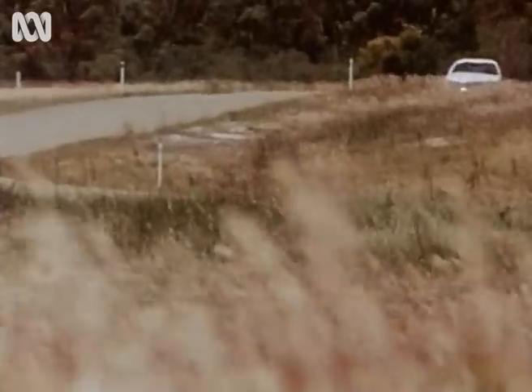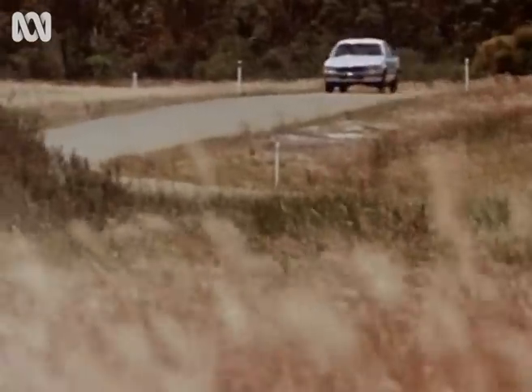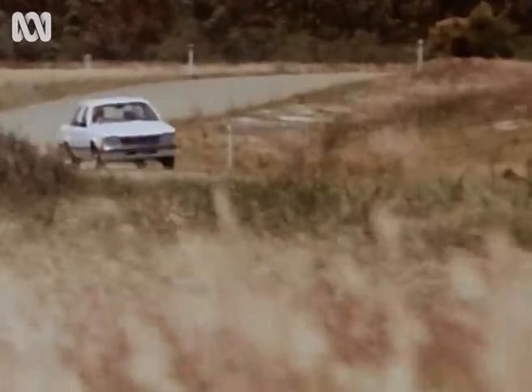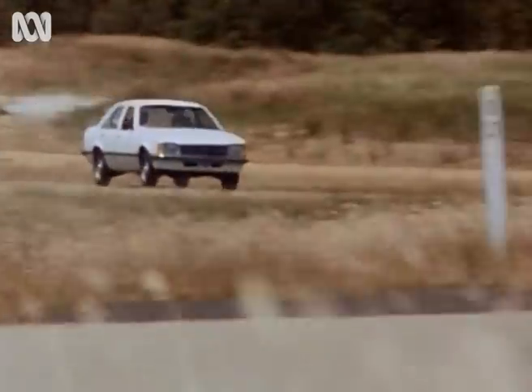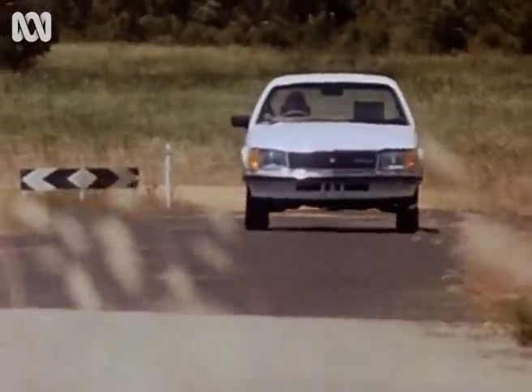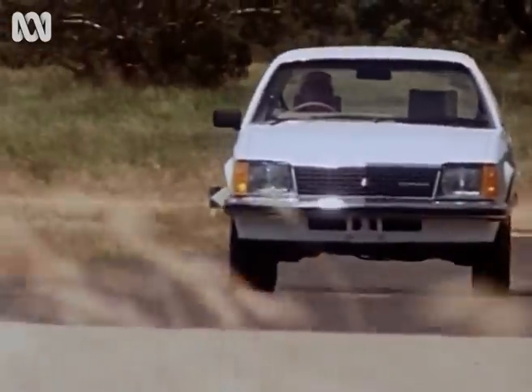It's also worth noting that even at speed, interior comfort levels and ride are both very acceptable — something to keep in mind for long trips because it means less fatigue for driver and passengers. But over 100 kilometres per hour or so, there is some irritating wind noise.